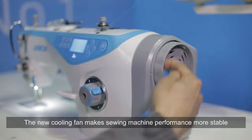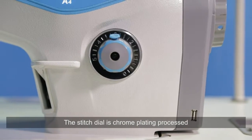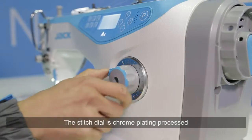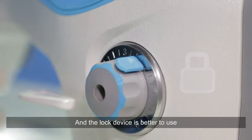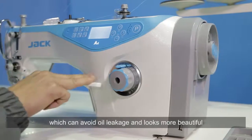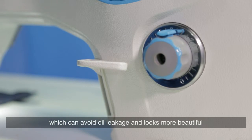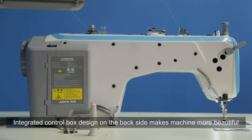The new cooling fan makes sewing machine performance more stable. The stitch dial is chrome plating processed, attractive and durable, and the lock device is better to use. The reverse lever adopts a new position which can avoid leakage and looks more beautiful. The integrated control box design on the back side makes the machine more beautiful.